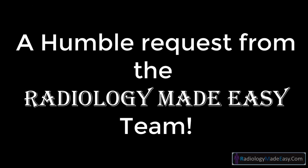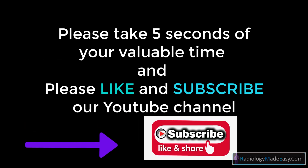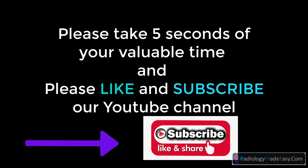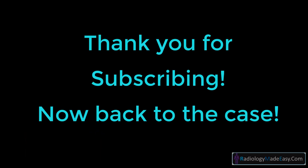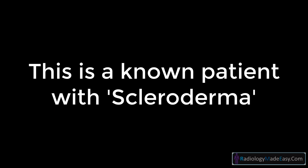Please take a moment to like and subscribe to our YouTube channel, and comment below with your feedback. This is a known patient with scleroderma — a nice case. What do you think about the frontal and lateral chest x-rays?